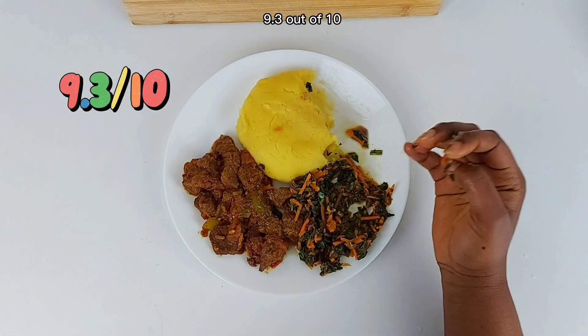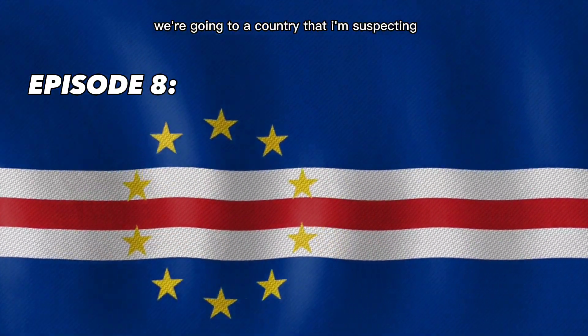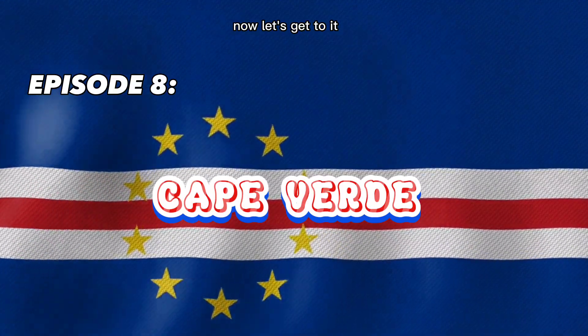we're going to go right into Episode 8. For Episode 8, we're going to a country that I'm suspecting some Africans don't know — we're going to Cape Verde. Now let's get to it!